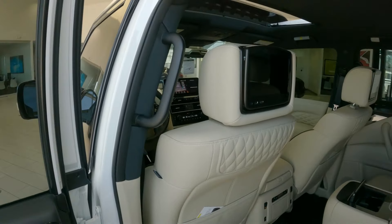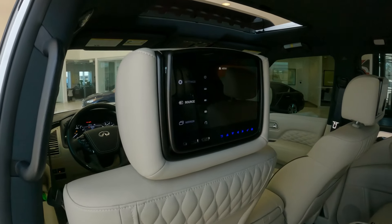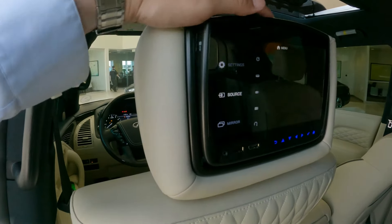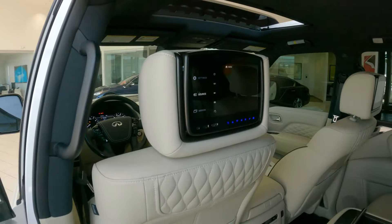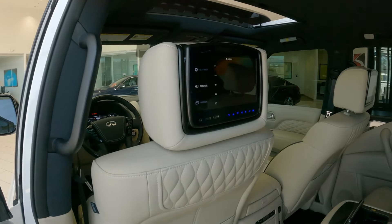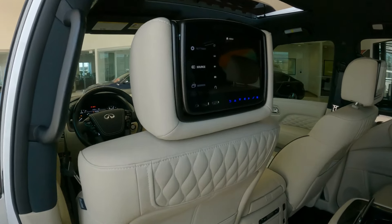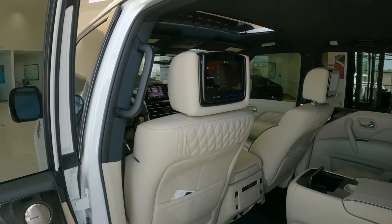What receives a revision for the Sensory trim level is the rear entertainment system. We now have connectivity for USB, HDMI, as well as SD cards. Also new is connectivity via Bluetooth for headphones, as well as headphones that come with the vehicle and can also plug in. Up to five headphones can be connected to the system.